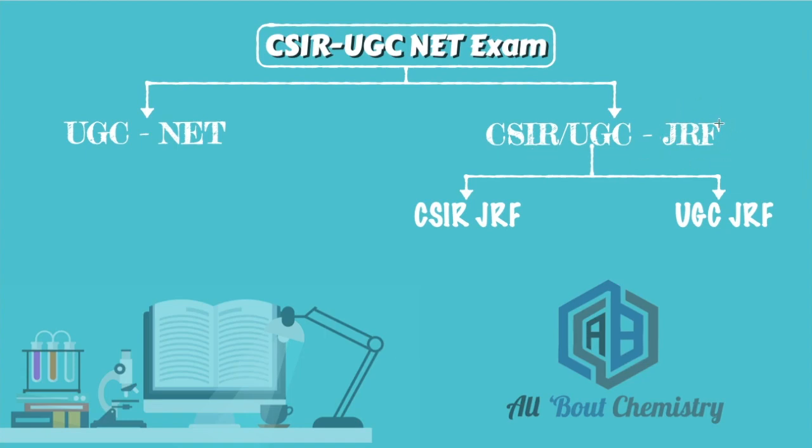If a student qualifies JRF, which has a higher cutoff, they are randomly selected for either CSIR JRF or UGC JRF. Based on that, their roll number will appear in the complete list of qualified students, and in that result it will be mentioned whether they have qualified UGC JRF or CSIR JRF. This particular notice is actually only for CSIR JRF.